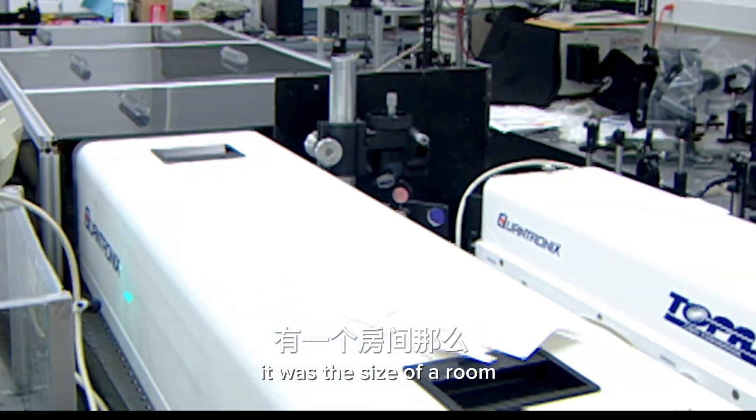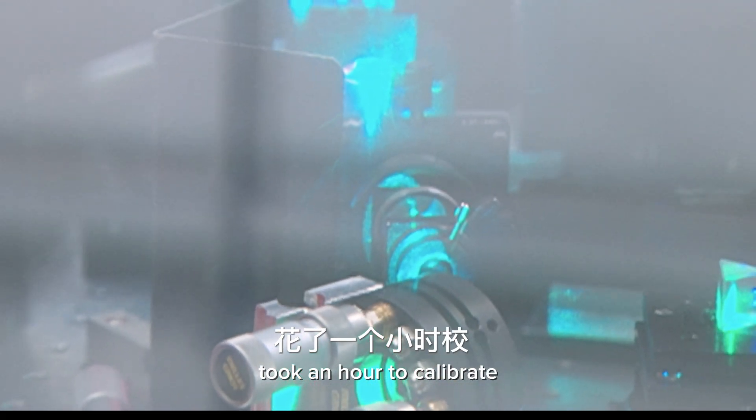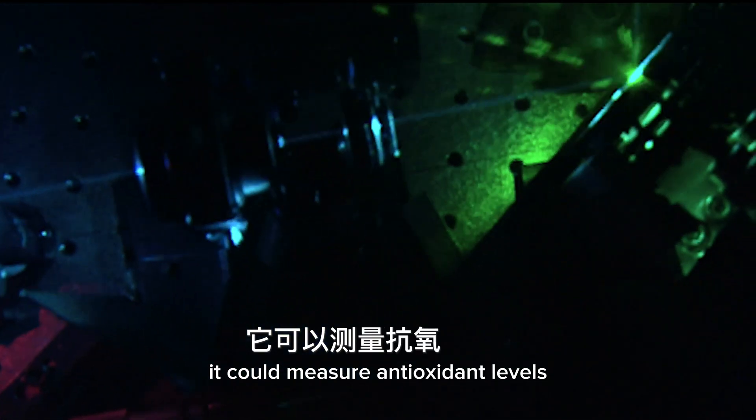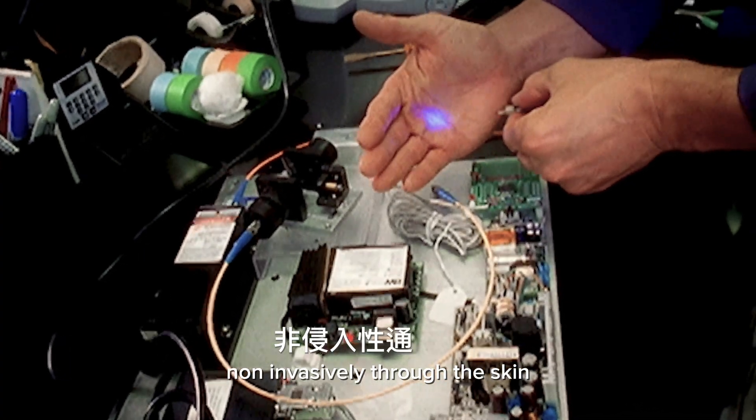It was the size of a room, took an hour to calibrate, but for the first time ever it could measure antioxidant levels non-invasively through the skin.